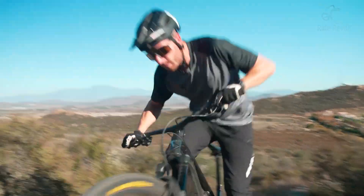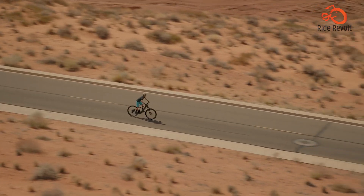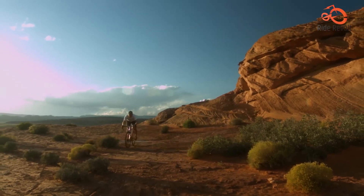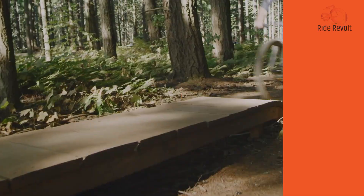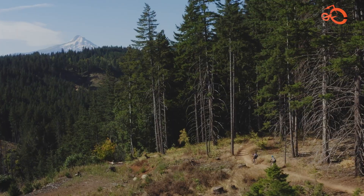Choosing the right all-mountain bike is essential for maximizing your riding enjoyment and performance. With a wide range of options available, it's important to consider your riding style, preferences, and budget when selecting a bike. We hope you found the perfect all-mountain bike for yourself, and thanks for watching.